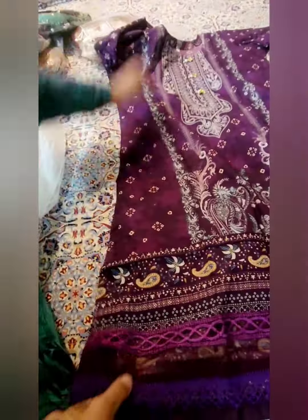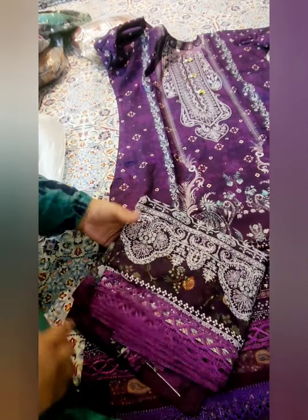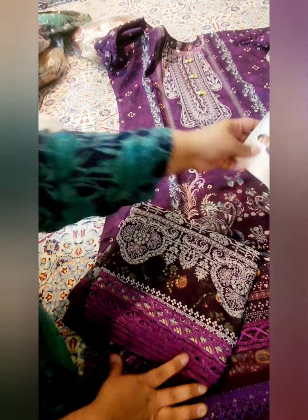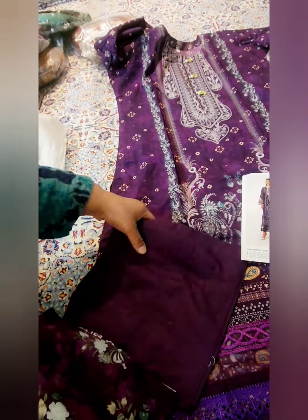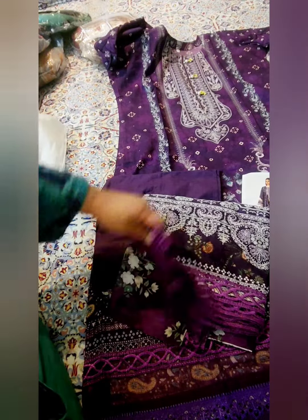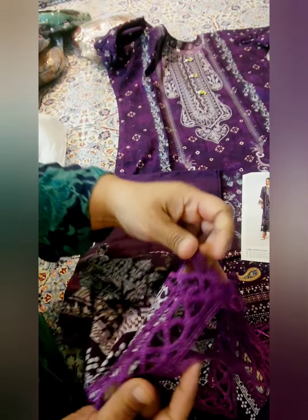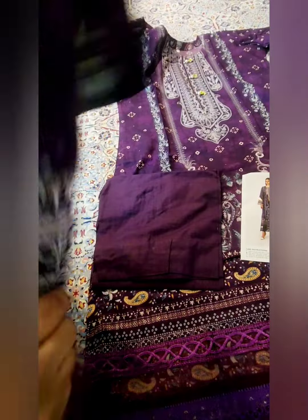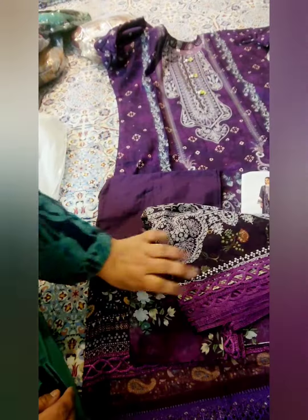This is an orange dress made in medium size. This is the bottom of the dress, and the dress has four sides. This dress is also available in green with purple color, which I have shown on my YouTube channel.